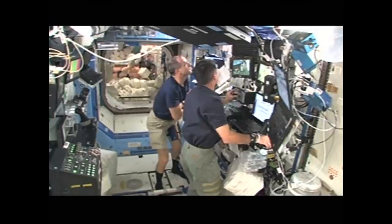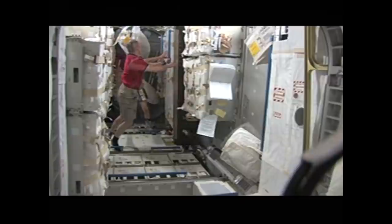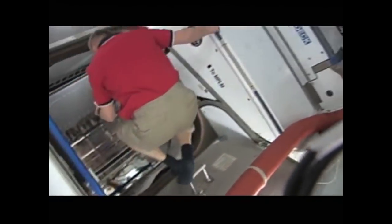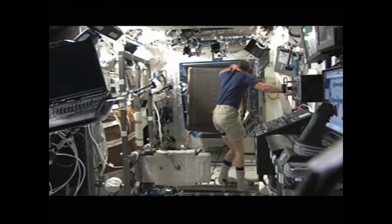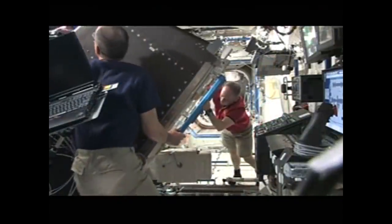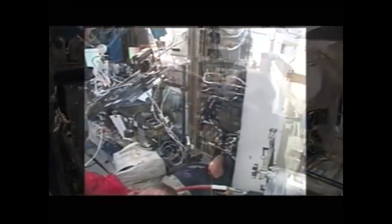The cargo included full-size space station racks, about the size of a large upright freezer, weighing upwards of half a ton — yet moveable with just fingertip pressure in microgravity. We brought up a suite of racks making up our advanced life support system: a new toilet plumbed into a urine processing rack, which can make potable water, plus a new galley rack. Together these make up what we call the coffee machine — it has the uncanny ability to take yesterday's coffee and make it into today's coffee.